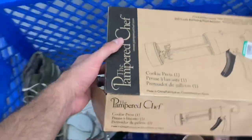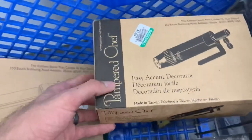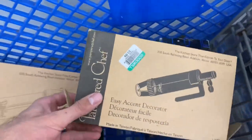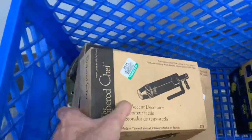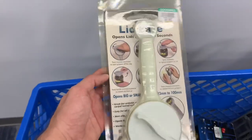Next up, Pampered Chef — I found two items. One is this cookie press, they want four bucks for it, it's all there and should go for about $25 plus shipping. This little Easy Accent Decorator, again four bucks, should go for about $20–$25 with a bit of shipping on top. Definitely a brand I recognize. Next up is this new-in-package Lid-ease tool — I'm going to pass on it. I looked it up but there's no sales history, so I'll pass.